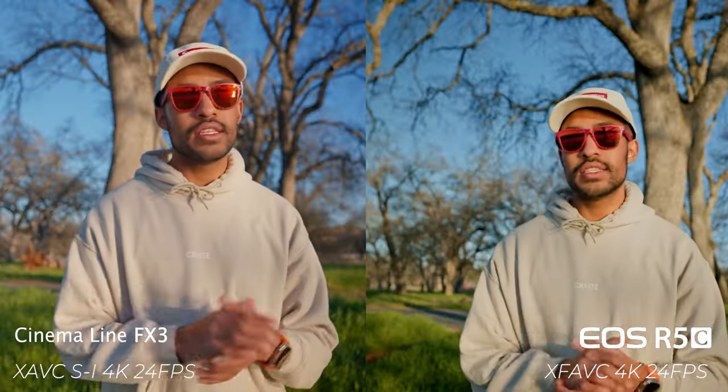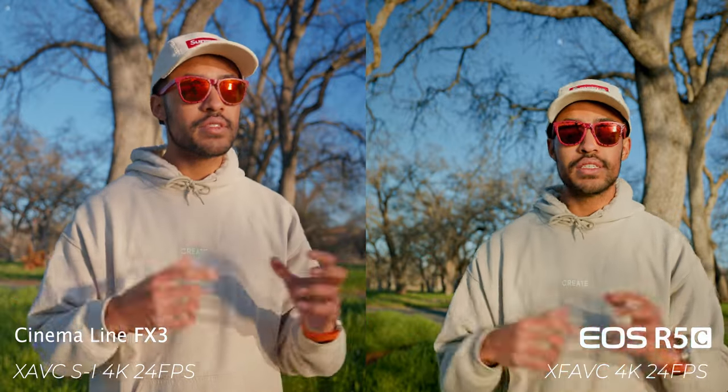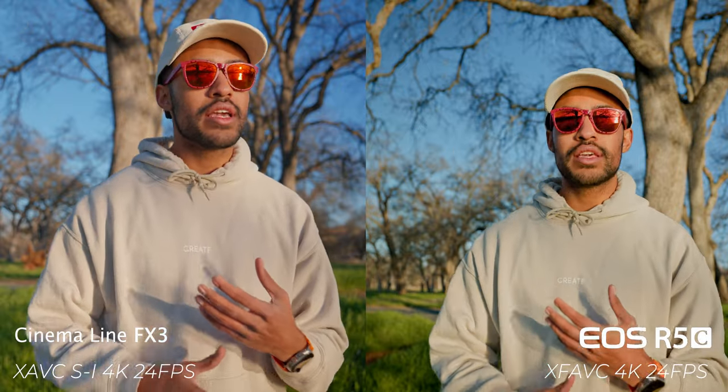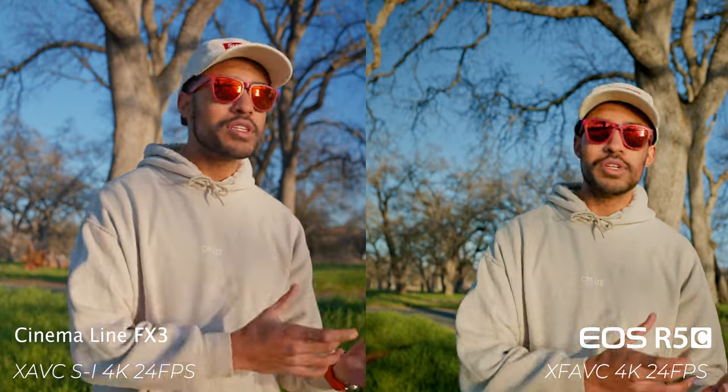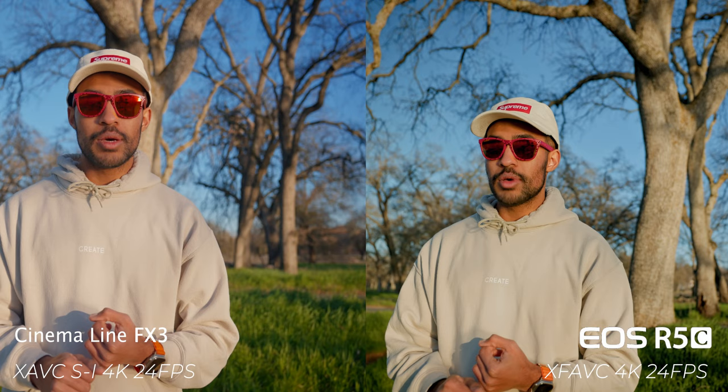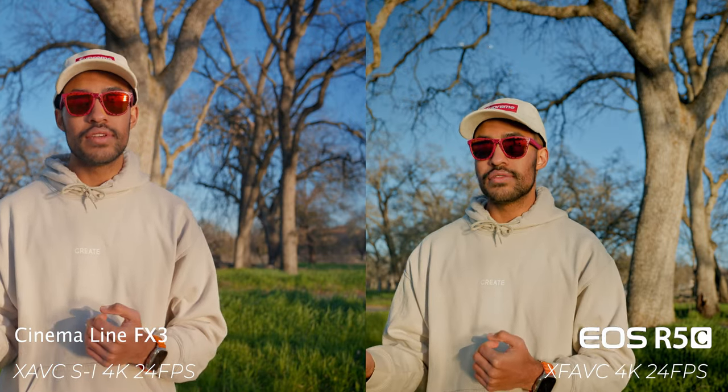As for log formats and LUTs: the R5C has its base REC 709, which is great for someone who doesn't care about color grading a lot and wants something that looks good straight out of camera with decent dynamic range. The Sony FX3 has its S-Log variants — S-Log 2 and S-Log 3 — and also S-Cinetone, which is also found in its bigger brothers, the Sony FX6 and FX9.